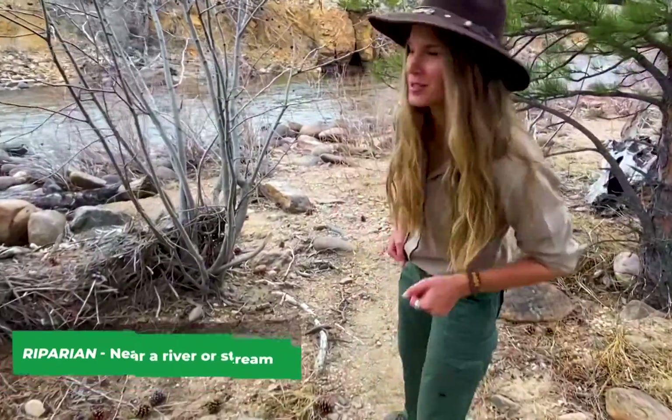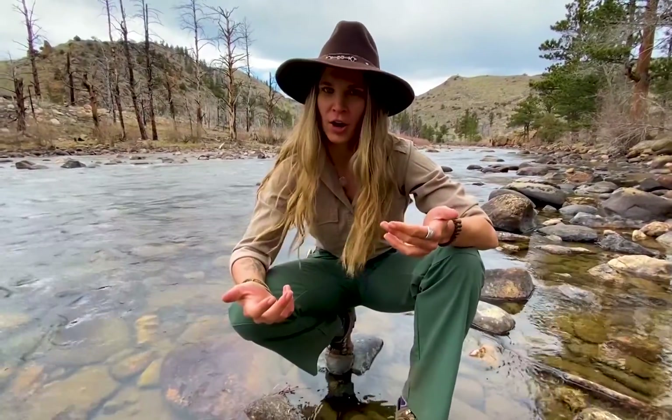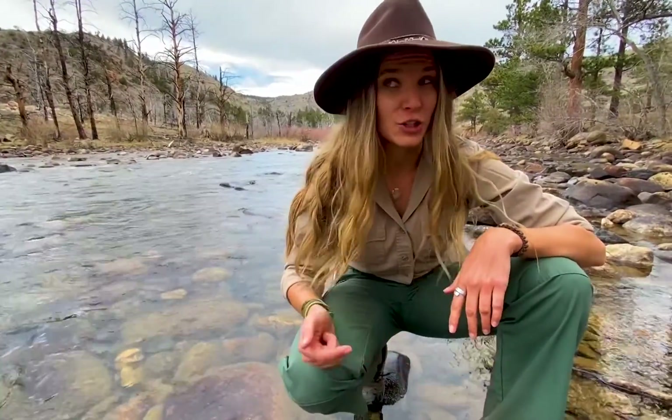Let's go check out this riparian ecosystem. We're here at Cache-le-Poudre, or as we here in Colorado call it, the Poudre River. Cache-le-Poudre is actually French for the gunpowder hideout. Back in the 1700s, you had French fur traders that made their way up here and they actually used this river as a hideout for their gunpowder. Now it's one of the most scenic and popular river areas here in the Rocky Mountains.